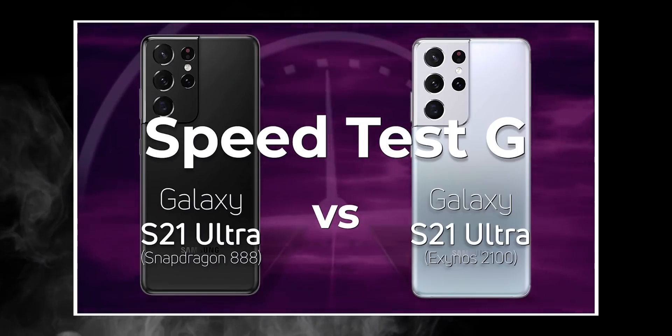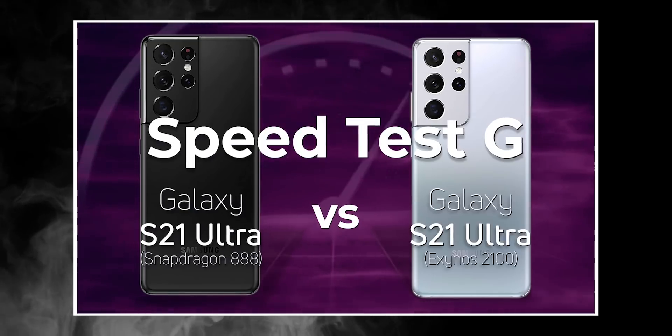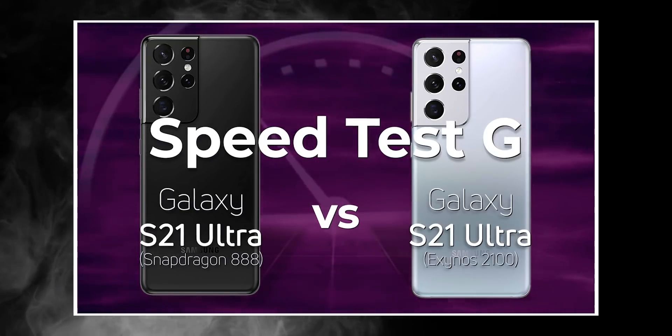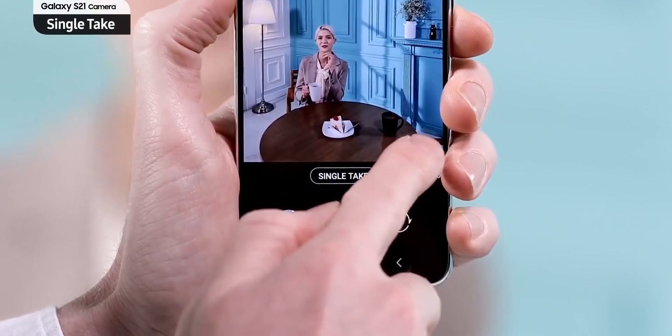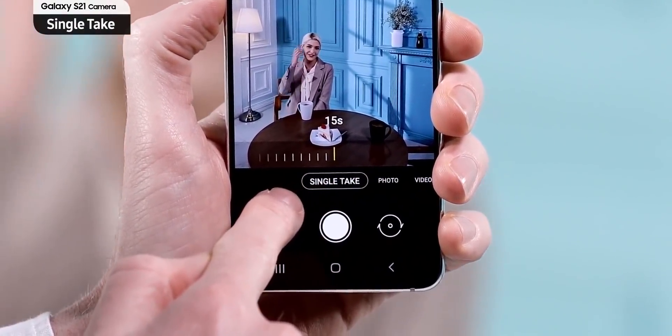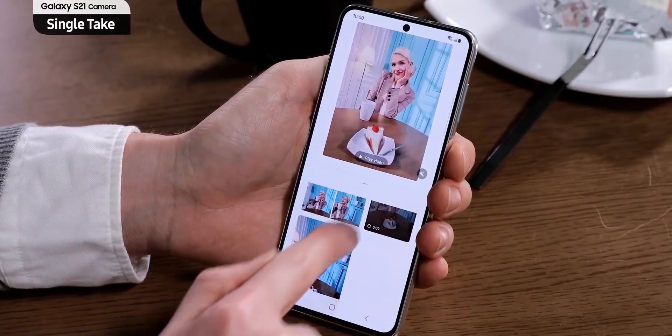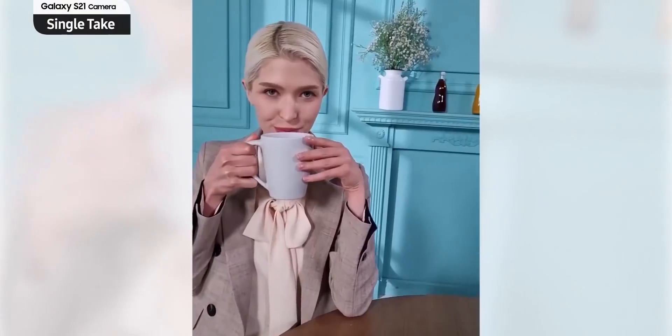First up, here's a speed test from Gary from the YouTube channel SpeedTestG. The full video is linked in the description below. We've been hearing that the Exynos 2100 is miles ahead of its predecessor the Exynos 990, and that it delivers insane levels of performance to match Qualcomm's latest and greatest SoC.